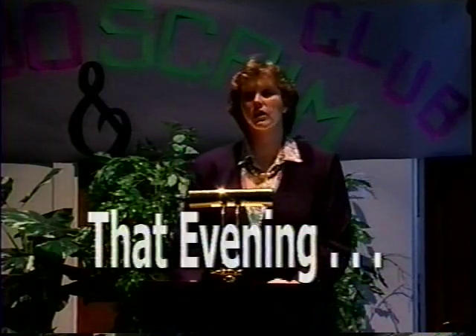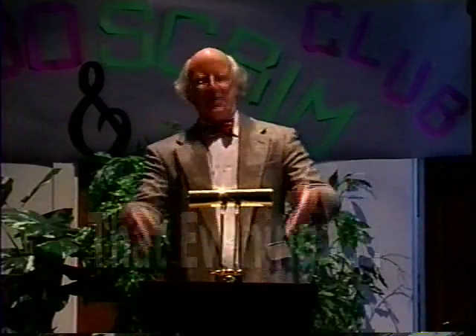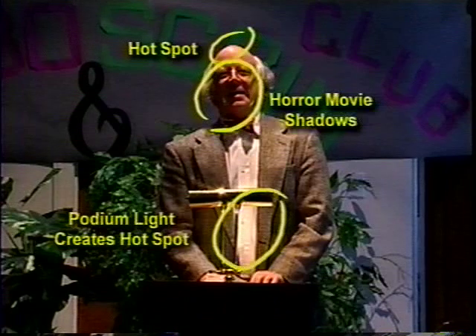Here you can see the classic problems of overhead lighting: it causes a hot spot on the speaker's head and ugly shadows on his face. The podium light, although aimed at the speech notes, also illuminates the white shirt.